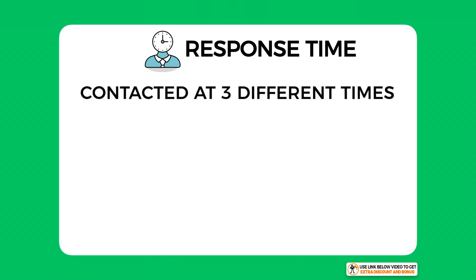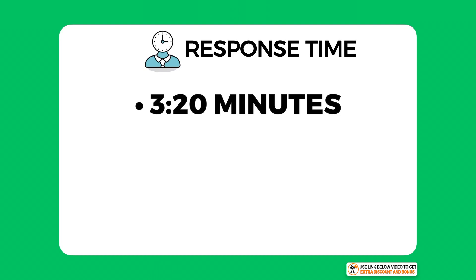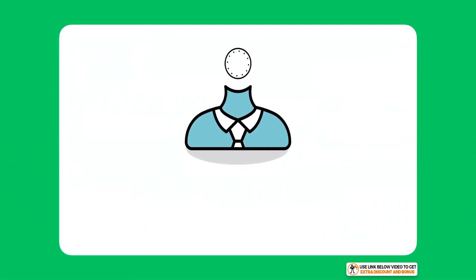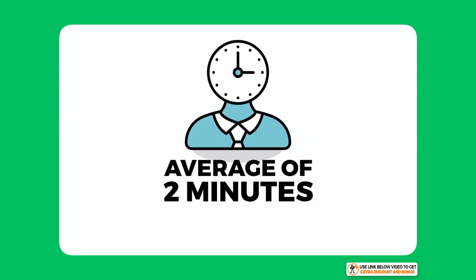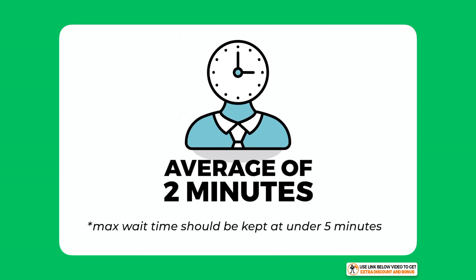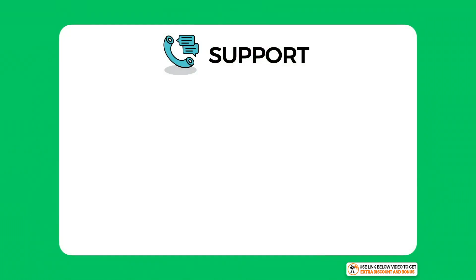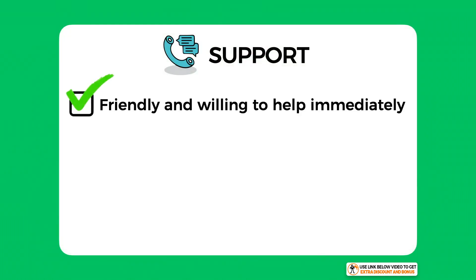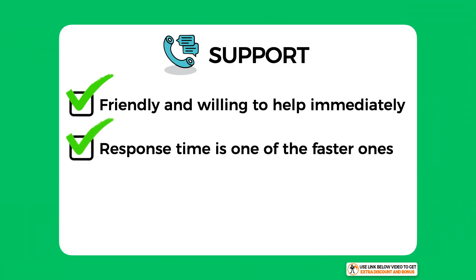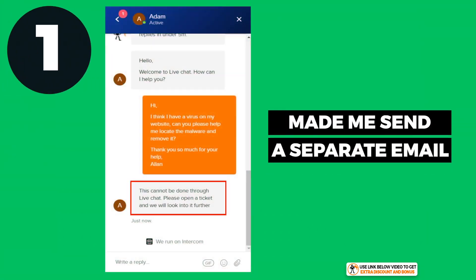I contacted support at three different times of day to get an overall average response time. The three response times were 3 minutes 20 seconds, 1 minute, and 2 minutes 20 seconds — averaging around a two-minute wait, making NameHero one of the better hosting companies in terms of response time. I think the max wait time for any hosting company should be under five minutes, and NameHero easily passed this. Overall, I would score NameHero support a 7 out of 10. Their team was generally friendly and willing to help, but I took one mark off for not helping with the actual virus removal and two marks for taking nine hours to respond to an urgent matter.